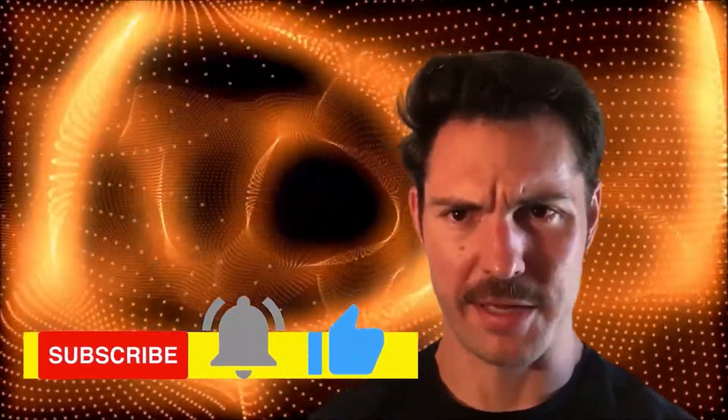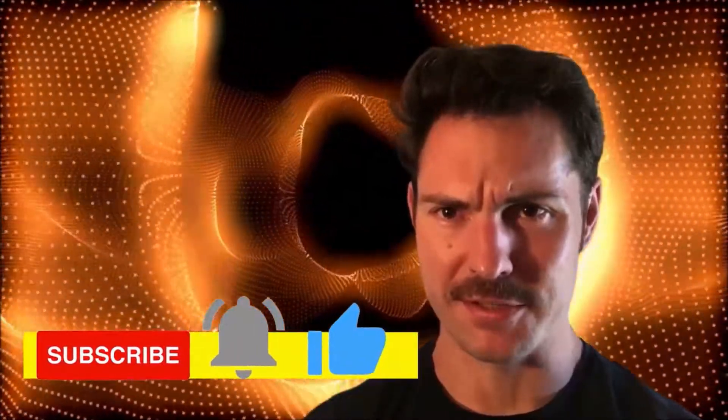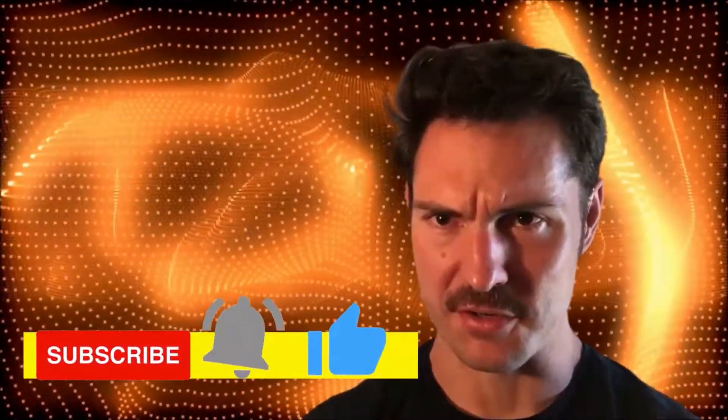Hey guys, welcome to Enzyme Mental. Before we begin, hit that subscribe button below and click the bell so you don't miss any notifications.